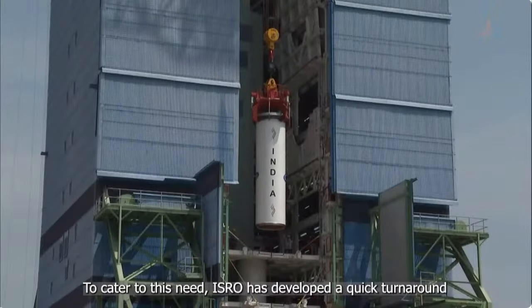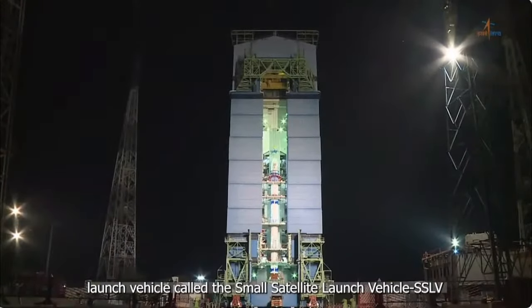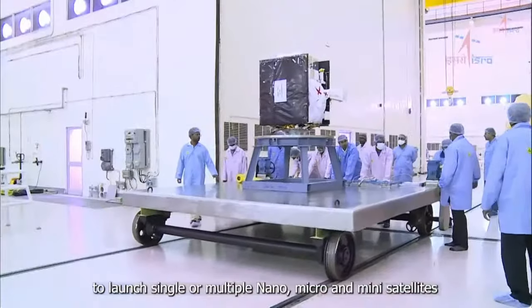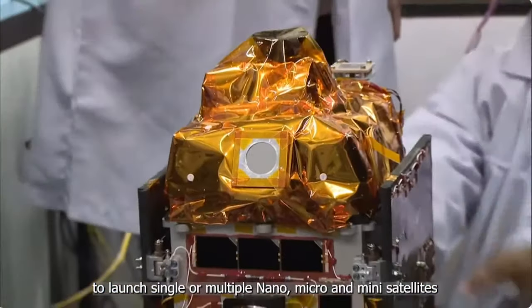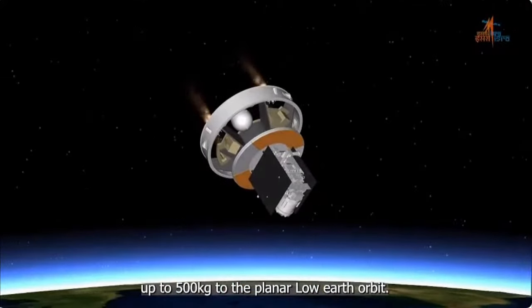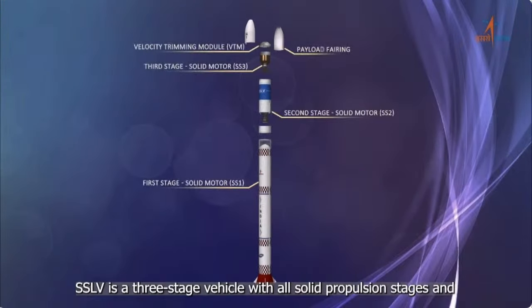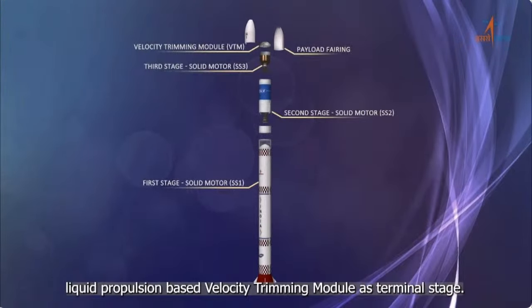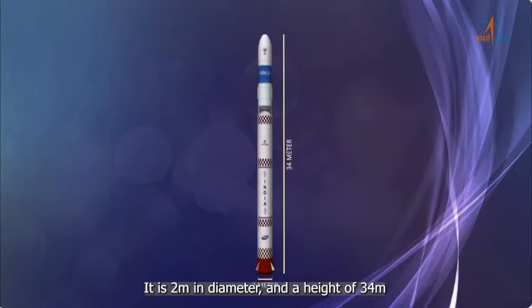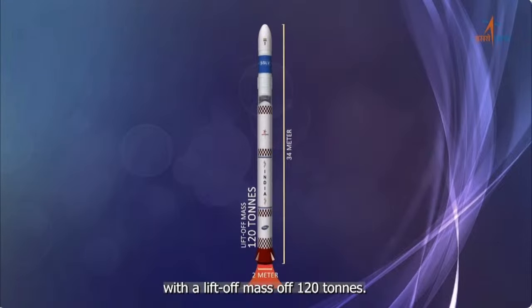To cater to this need, ISRO has developed a quick turnaround launch vehicle called the Small Satellite Launch Vehicle to launch single or multiple nano, micro and mini satellites up to 500 kilograms to planar low Earth orbit. SSLV is a 3-stage vehicle with all solid propulsion stages and a liquid propulsion-based velocity trimming module as the terminal stage. It is 2 meters in diameter and 34 meters in height with a liftoff mass of 120 tons.